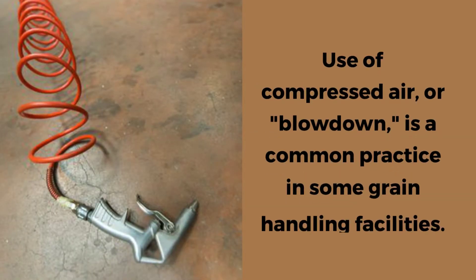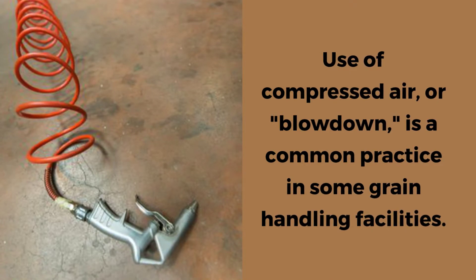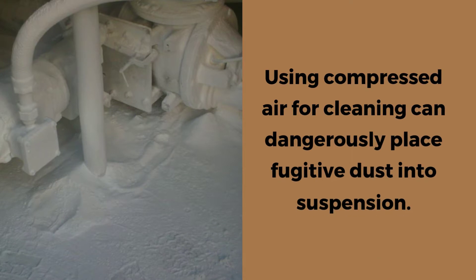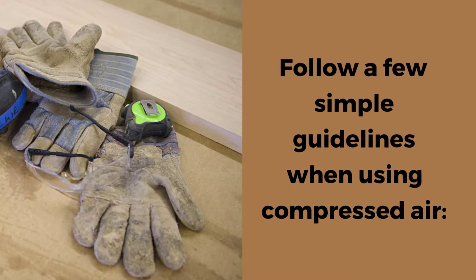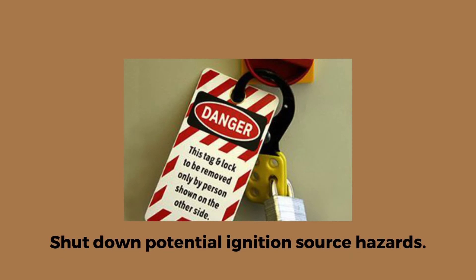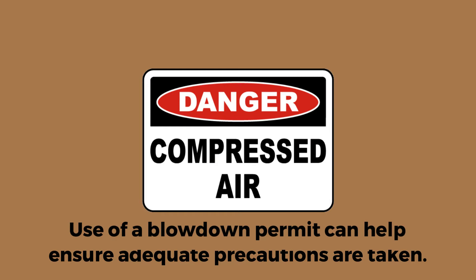While not as effective as brooms and shovels, the use of compressed air, or blowdown, is a common practice in some grain handling facilities. Using compressed air for cleaning can dangerously place fugitive dust into suspension. Consequently, when using compressed air, follow a few simple guidelines: all machinery presenting a potential ignition source hazard must be shut down, and any other potential ignition sources must be removed or controlled. The use of a blowdown permit can help ensure that adequate precautions are taken.